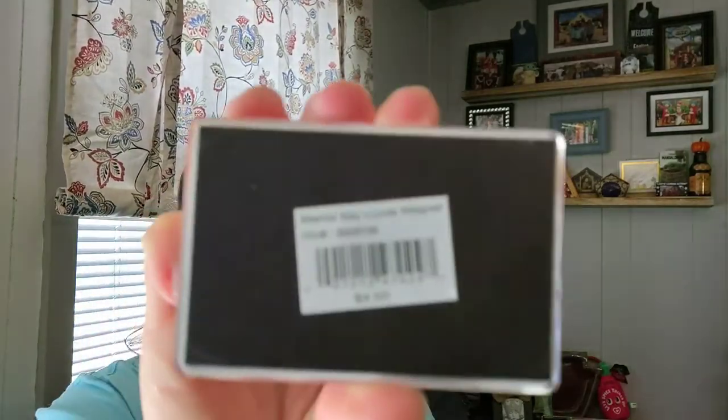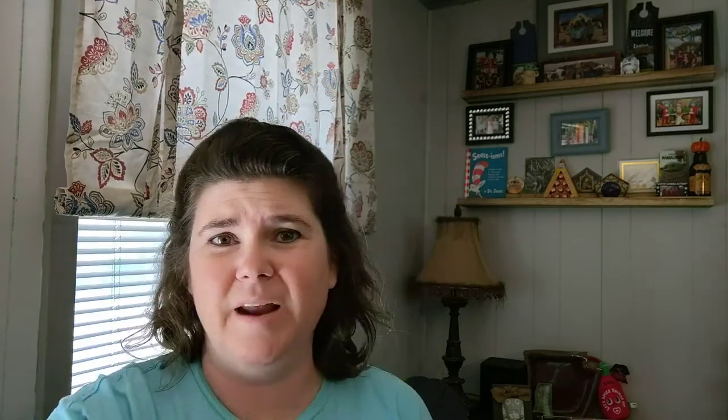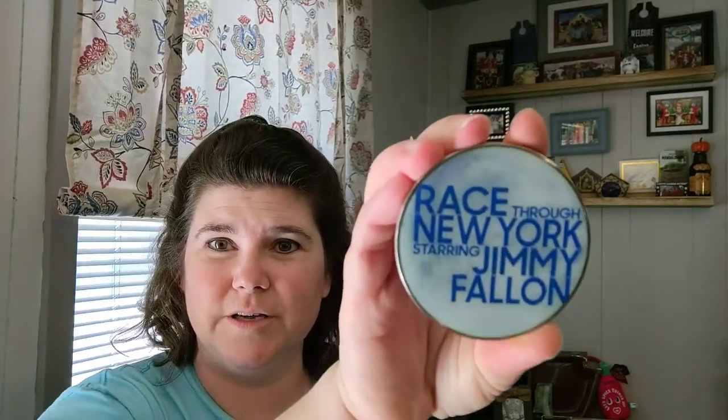I usually don't get magnets that are very expensive. I don't think I've ever paid like ten dollars for one — that just seems like way more than I'd pay. That Bubba Gump one actually came from Universal Studios Orlando when we were there in 2017 or 2018. While we were there I also got another one.